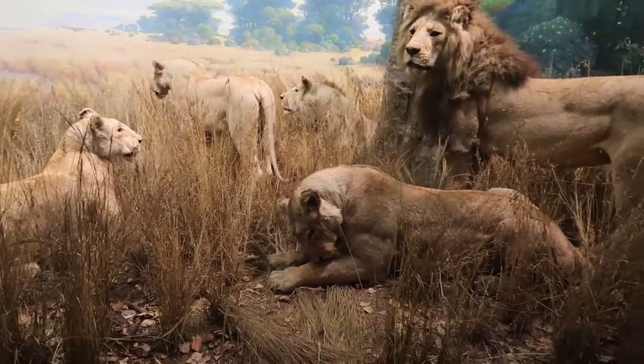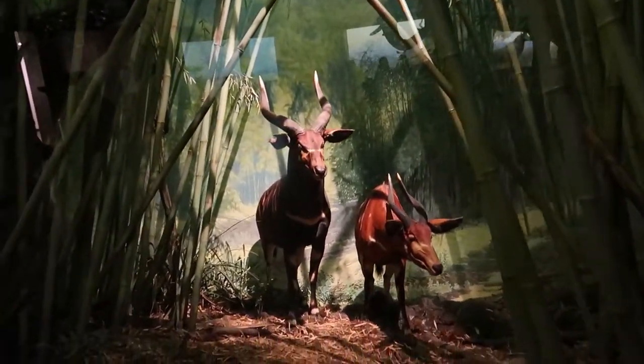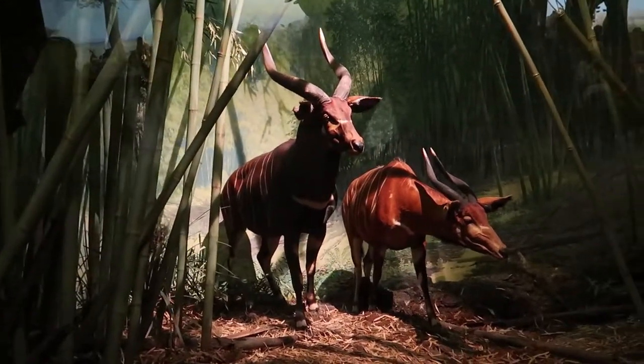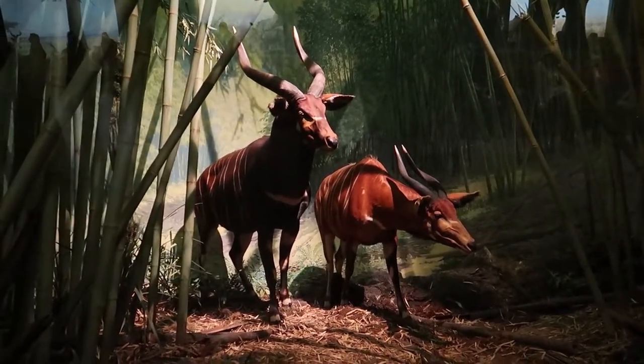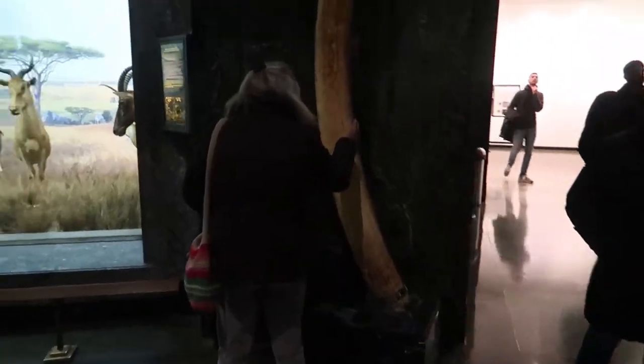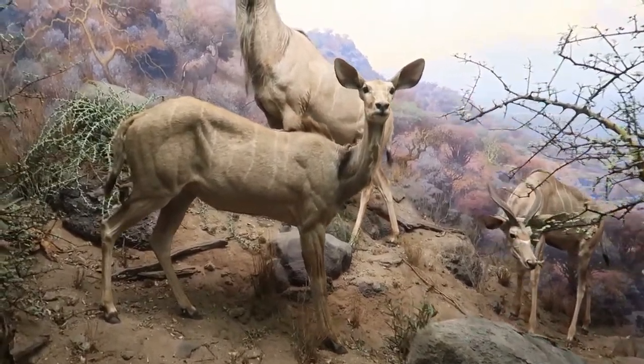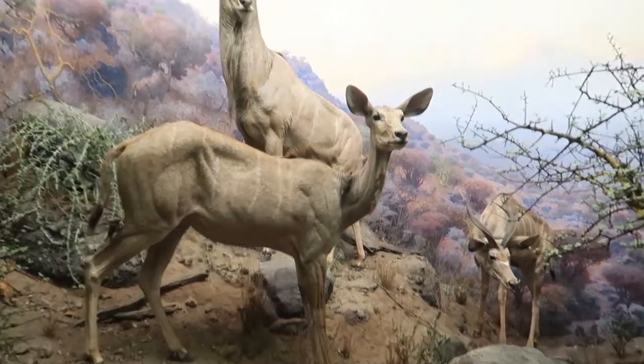They make these exhibits look so lifelike. If you know Kilimanjaro Safari at Animal Kingdom, this is one of the first animals you see on that ride — the bongo, called the ghost of the forest. And look at this huge tusk — it's too big for an elephant, probably a woolly mammoth. They also have the greater kudu here, which also appears in Kilimanjaro Safari.